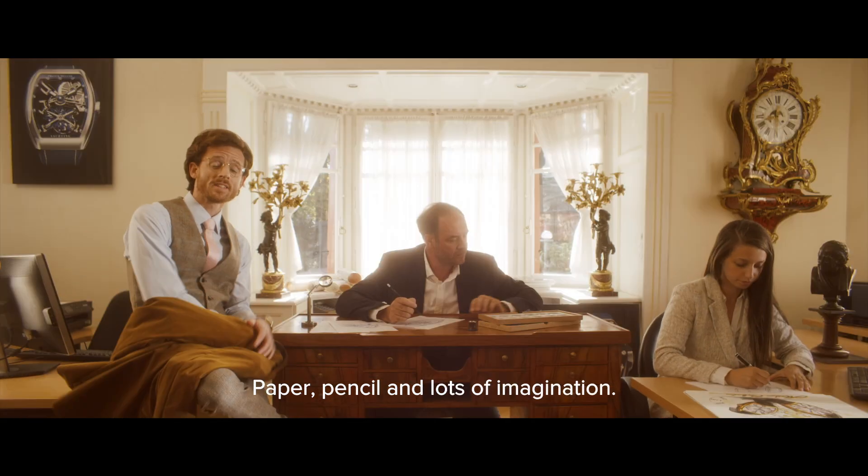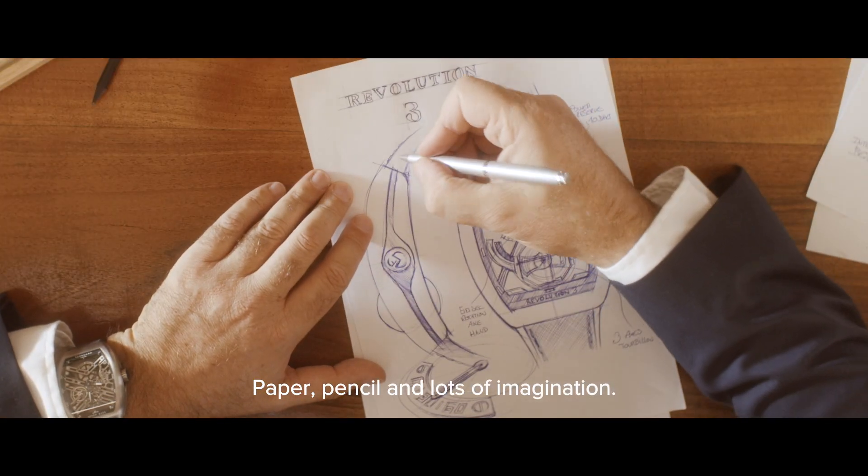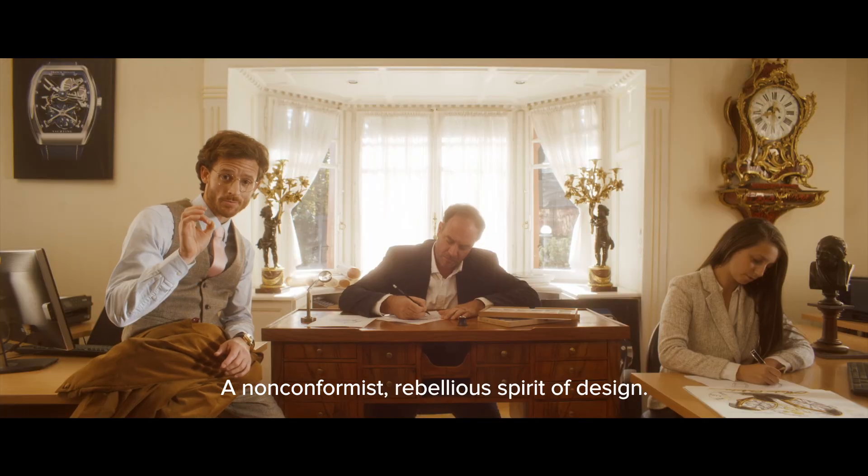So what do we need? Paper, pencil, and lots of imagination. An unconformist, rebellious spirit of design.